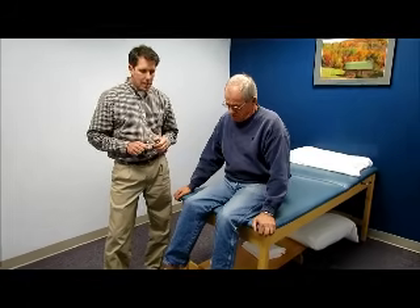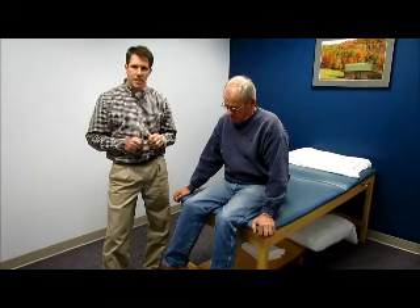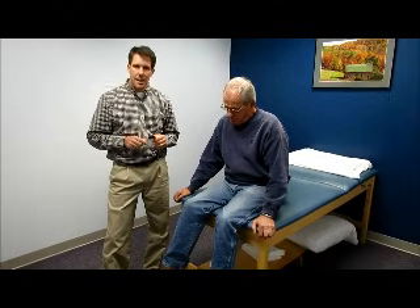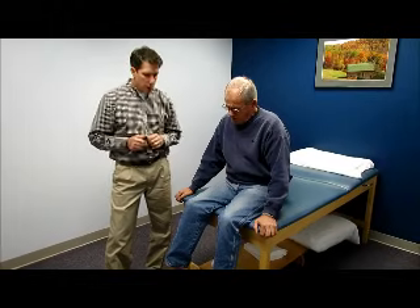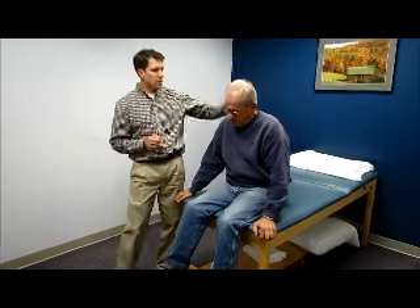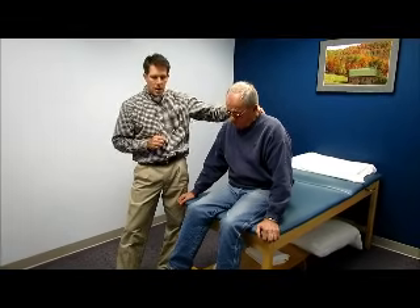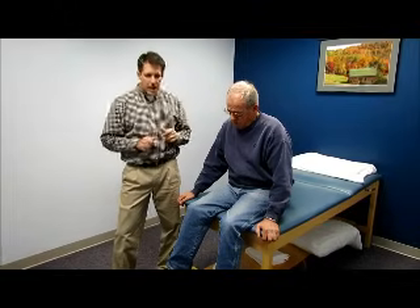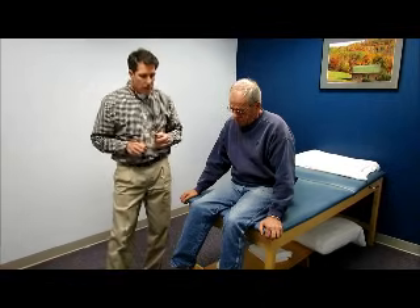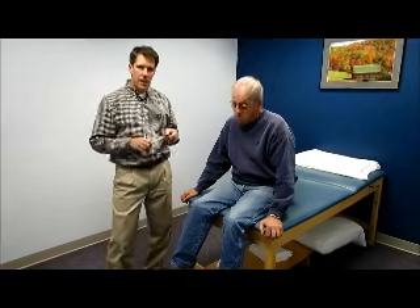Interestingly enough, when he's evaluated today, we find some other neurological signs and symptoms that kind of raise a red flag and indicate to us that we probably need to look into this a little bit deeper. Back in 2001, he underwent a cervical spine surgery for severe stenosis at C5-C6, had a fusion, and recently has noticed progressive weakness in his leg. I'm not going to go through much more history than that, but I will show you some of the physical findings that we've had.